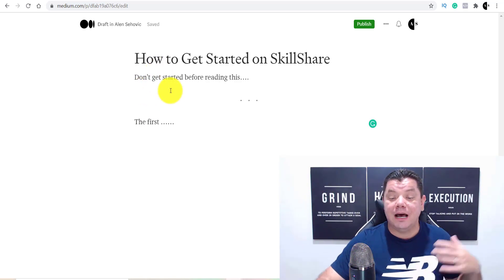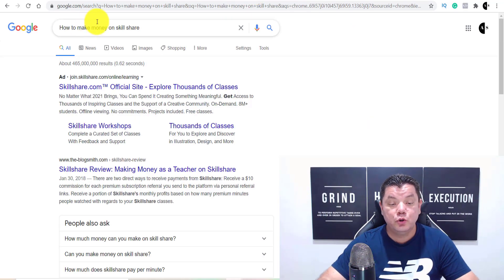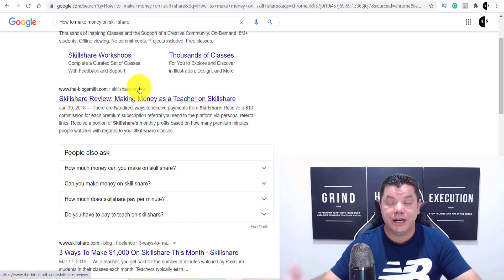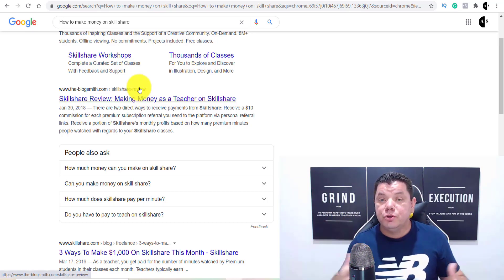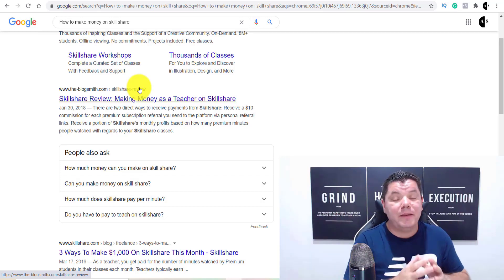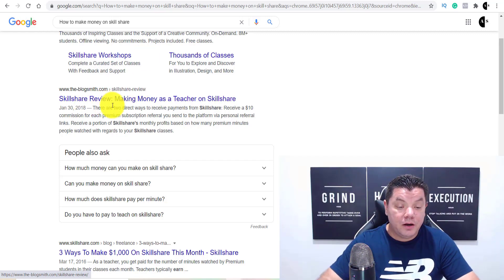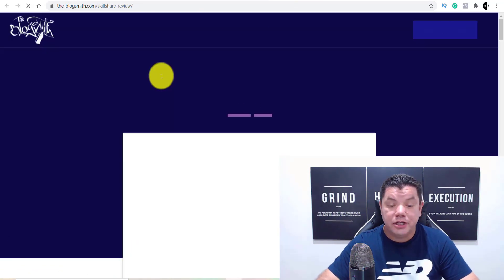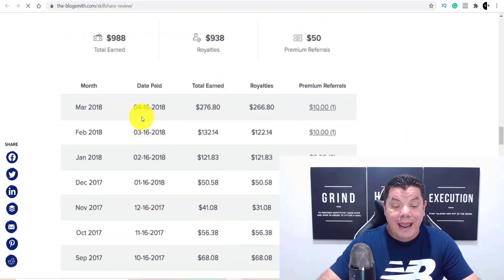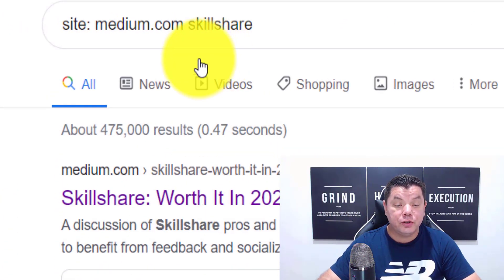How are you going to get information for your article? A couple of things you can do: go to Quora, or come over to Google and type something like 'how to make money on Skillshare.' You're going to find all these different blogs. Remember, your content needs to be original, but you can rewrite it into your own words, put in a few different points, write what other people are doing. You just need to make it engaging enough — the more people read and the longer they read, the more passive income you're going to make.